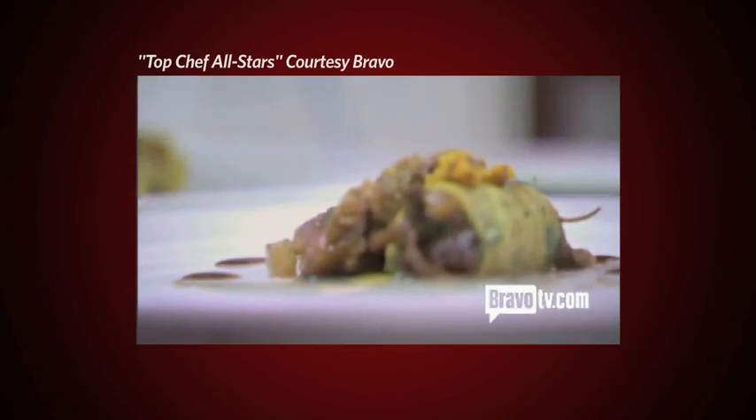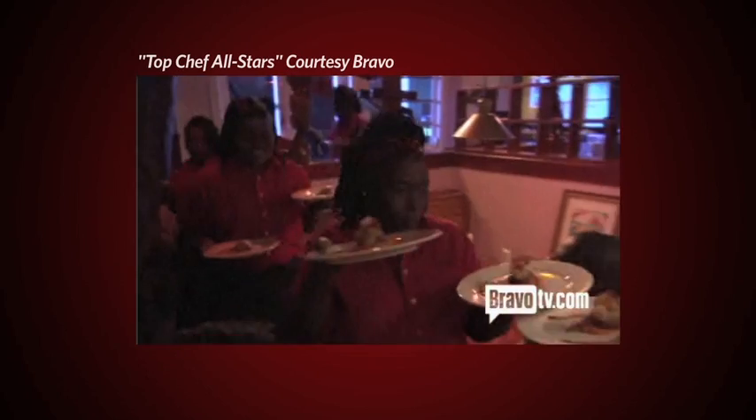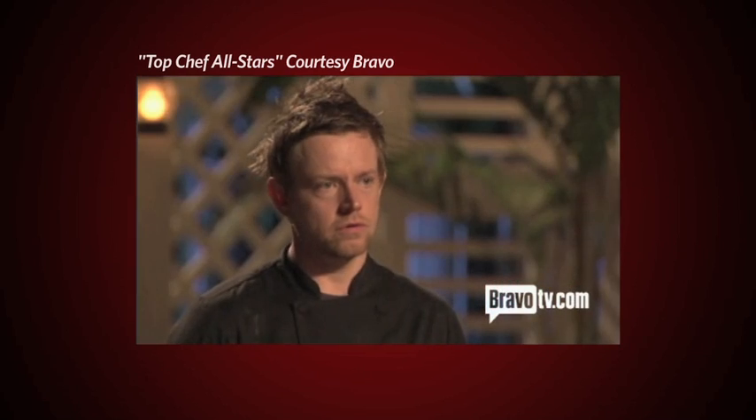Blaze. Top Chef All-Star winner Richard Blaze is known to millions of TV viewers as a high-tech kitchen geek, a reputation he embraces. If technology and better equipment can make food better, it's going to get people to eat better. I'm all for it.